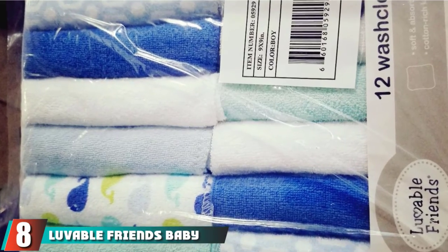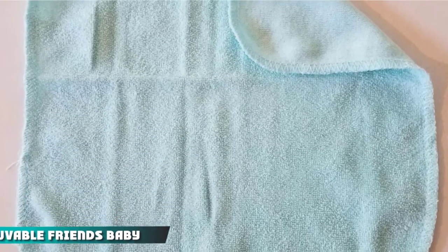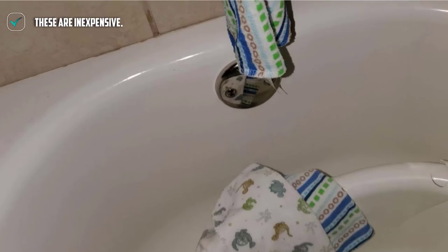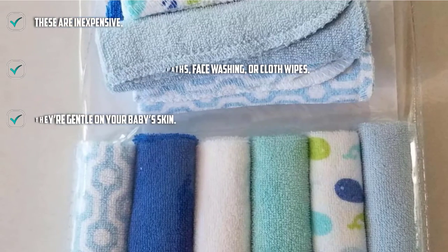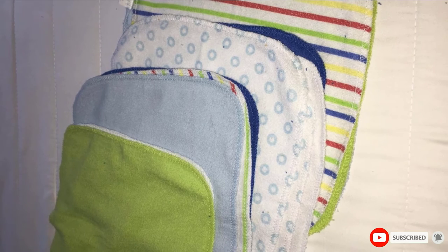The number 8 position is held by Louvable Friends Baby Washcloths. This 12-pack of washcloths comes in coordinated colors and patterns. These might be a good option for moms who like a little variety but still want colors that match. You get two white, four patterned, and six solid color washcloths. With such a big pack, you'll have plenty to keep in the bathroom with lots left for the kitchen to clean your baby after meals.